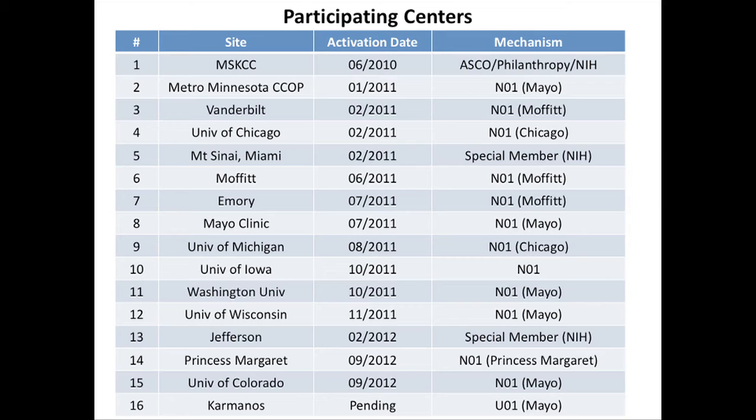I put this up to show the collaboration needed to do trials in rare cancers. Although our center led this trial, it took 15 other sites to complete it — including a Canadian site. There's a lot of interest across the country and internationally in getting this work done.